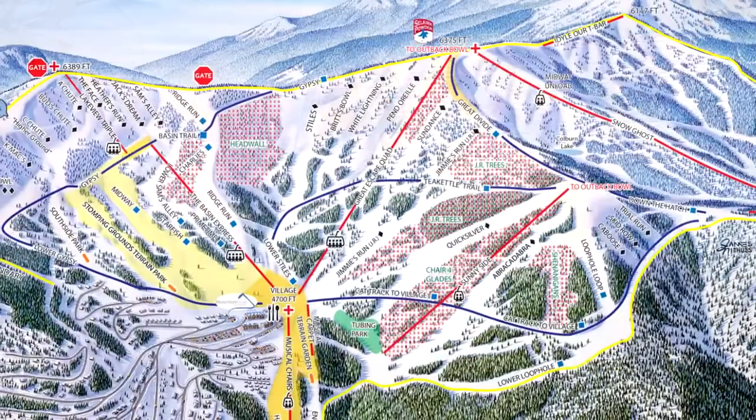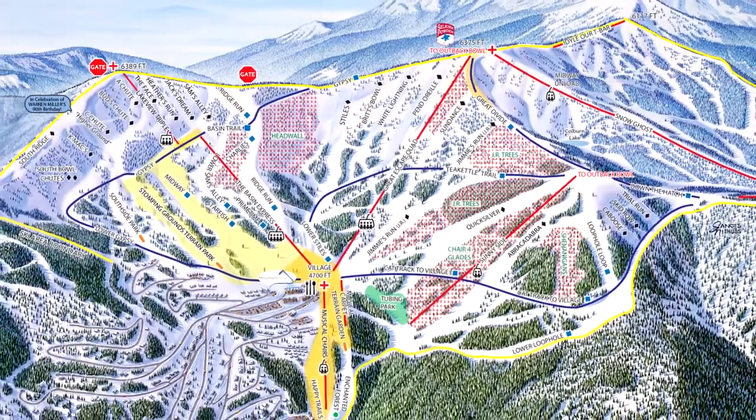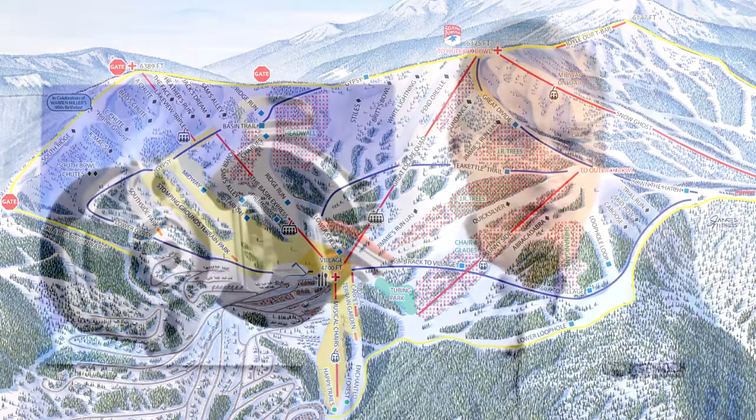Established in 1963, Schweitzer has nine lifts serving 92 runs that span 2,900 skiable acres, making it Idaho's largest ski area.